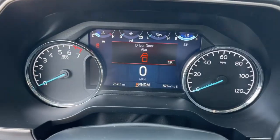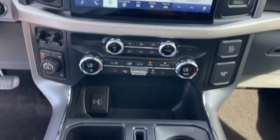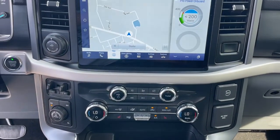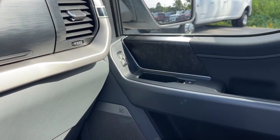Keyless entry, navigation system, fog lamps, electronic stability control, aluminum wheels, intermittent wipers, tire pressure monitoring system, power windows, four-wheel disc brakes, power steering.